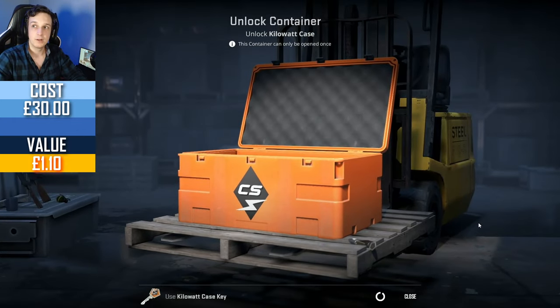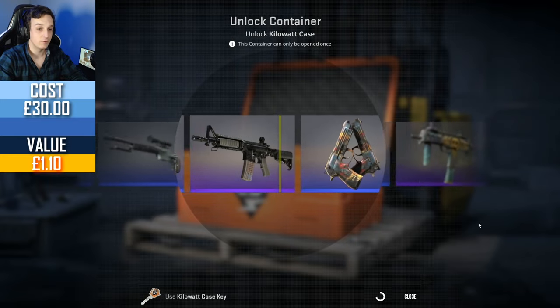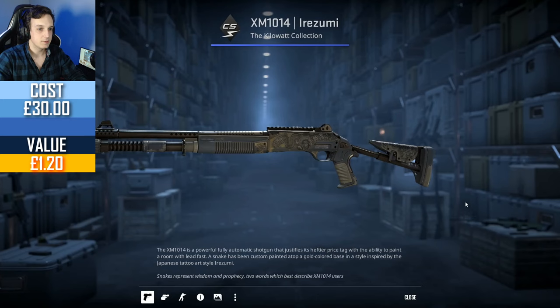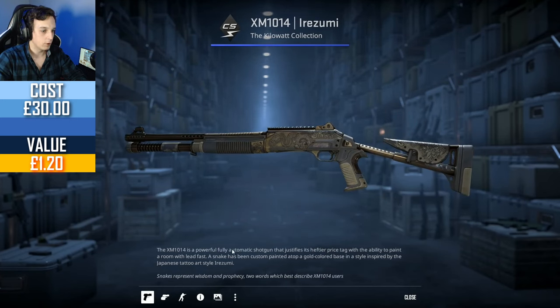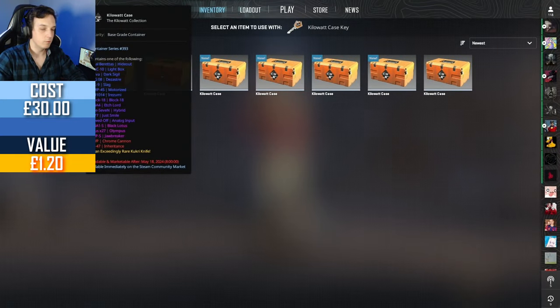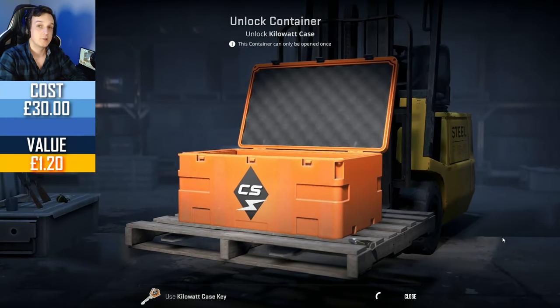Second skin is not great for us — except one-of-one for Irozumi. Battle-scarred as well. Yikes. Mr. August was really lucky with this case in particular. The M4A1-S Black Lotus is what he got. Maybe I can repeat his luck.